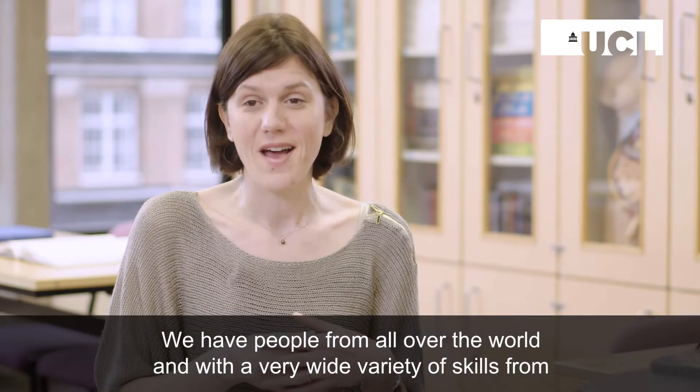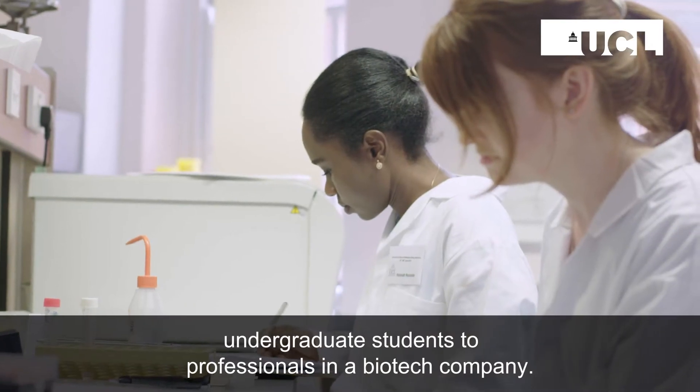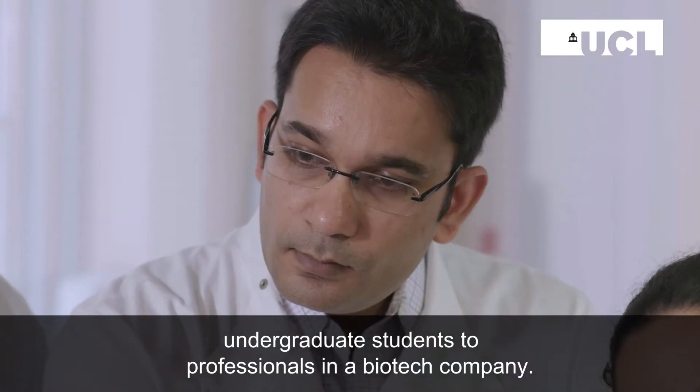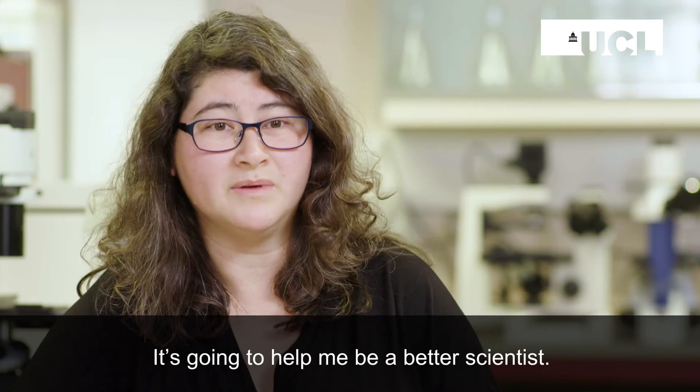We have people from all over the world with a very wide variety of skills, from undergraduate students to professionals in biotech companies. It is an opportunity not to be missed and it's quite unique — it's going to help me be a better scientist.